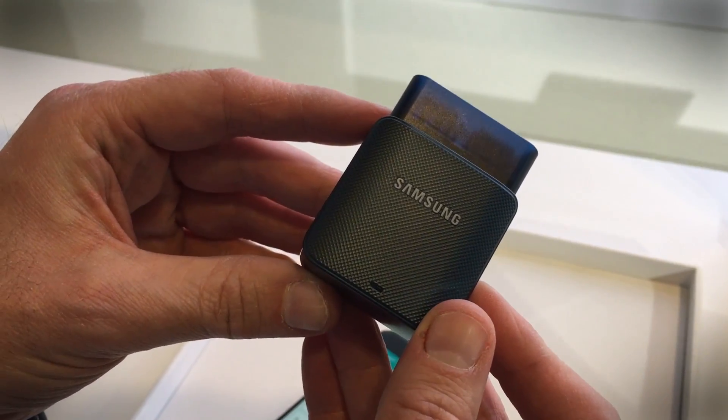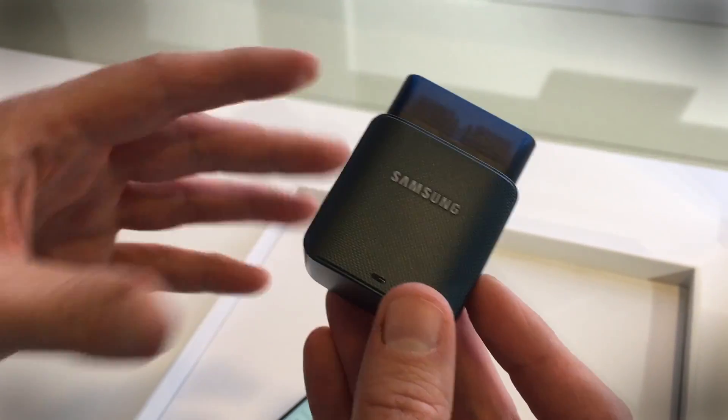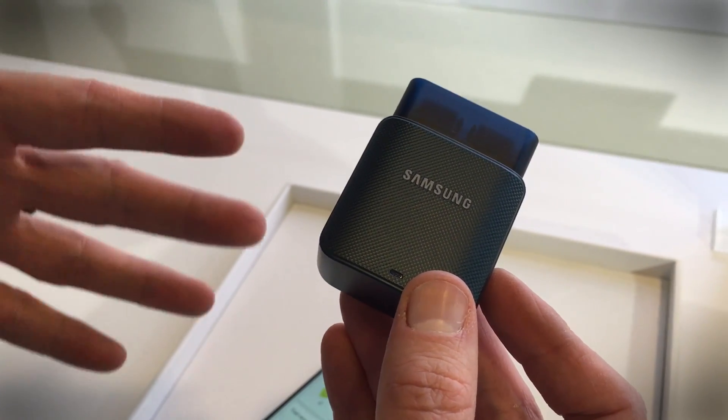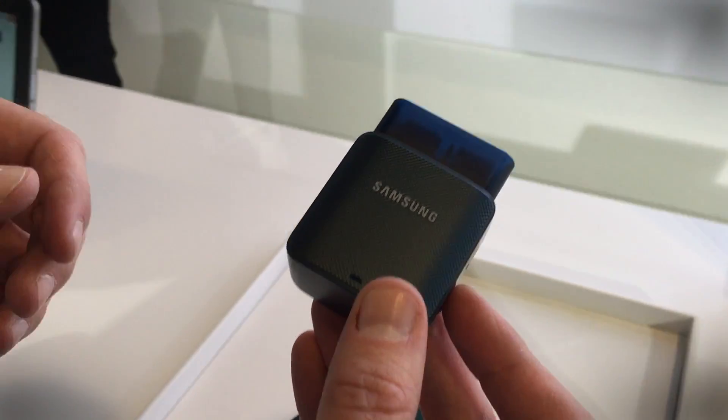That's pretty much any vehicle made from 1996 onwards. It'll have one of these slots inside, which is usually used for diagnosing problems with the car by mechanics.